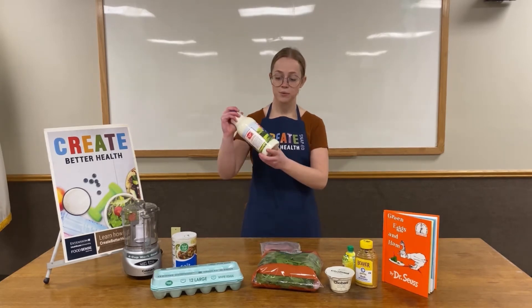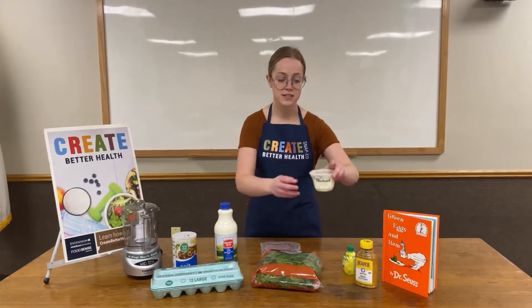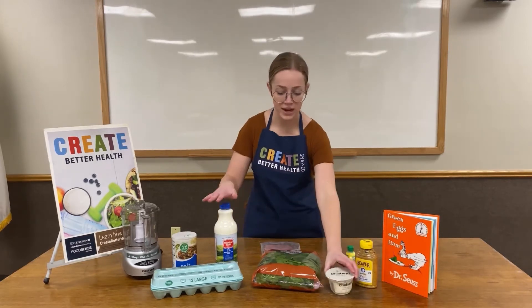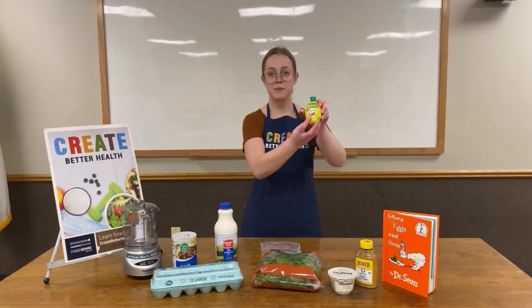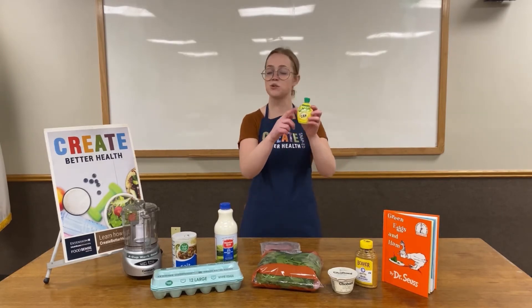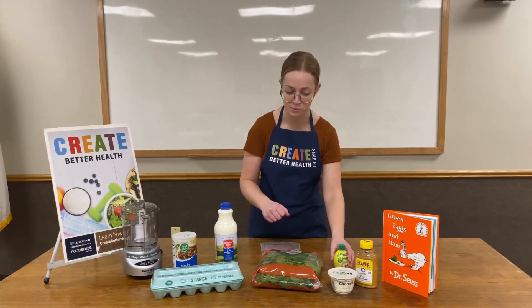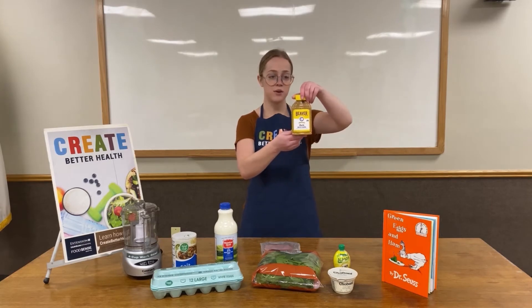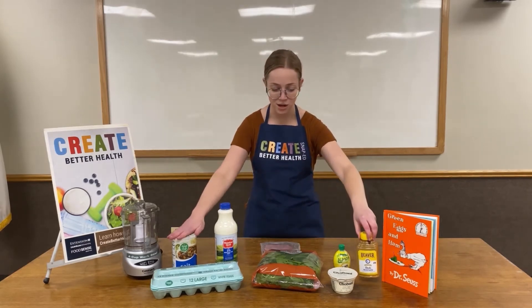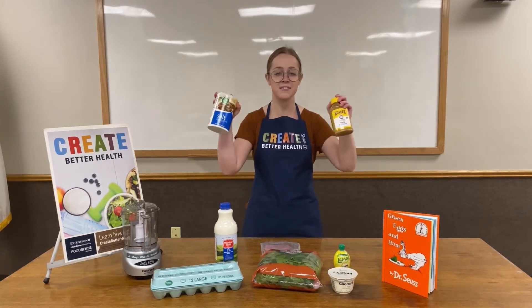We have some reduced fat milk and some nonfat Greek yogurt — dairy products we're going to include in our deviled eggs. We also have some lemon juice; you can get it from the store or you could squeeze a fresh lemon. And we have a little bit of fruit there. We also have some deli mustard and some salt, though both of these don't really fit into a food group — they're more of just seasonings and flavorings.